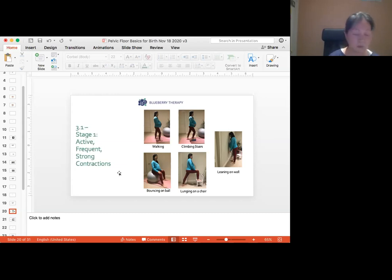During rest periods, practice relaxation and deep breathing to calm your nervous system. If the nervous system gets up-regulated and stressed, it can release a lot of stress hormones which can stall labor. So relaxation and deep breathing are really good things for labor.